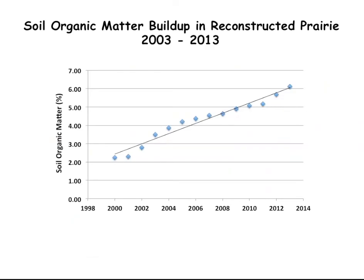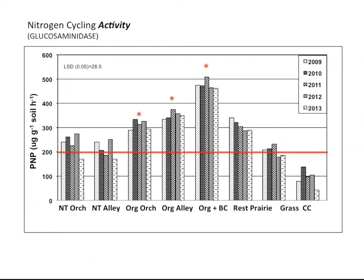The organic matter buildup over the years in the reconstructed prairie looks like this — it's not bad. It obviously doesn't happen overnight, but we did get some good organic carbon buildup over this 10-year period, and this is actually very good considering that site was the most eroded site on the farm. On the bottom axis I show the various treatments from the non-treated orchard, the organic orchard, organic alleys, organic alley plus biochar, the reconstructed prairie, the unmanaged grass, and the final one is a continuous cultivated site.